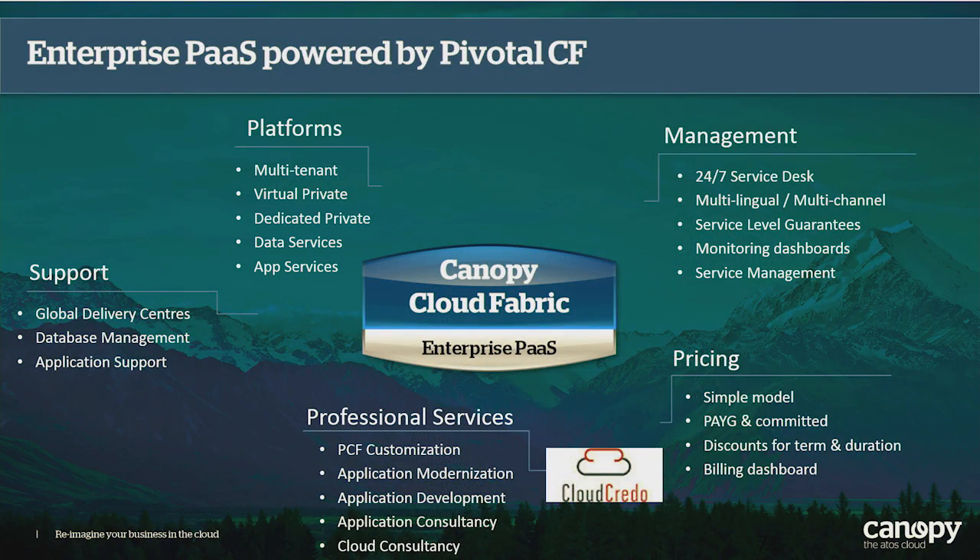As a whole, Cloud Fabric provides the ecosystem of complementary services that enables the enterprise to adopt these cool technologies. We've talked about the complexity, and we want to create a means by which the enterprise can start to consume those things as simply and as easily as possible. We've talked about the platforms, having them in the right place, in the right mode, with the right number of data services or application services provided. We also want to talk about support — having people at the back end that can provide support not just for the PCF product itself, but for the way it's been delivered to you as a customer.